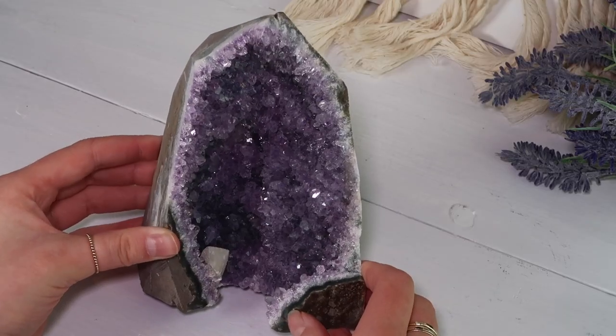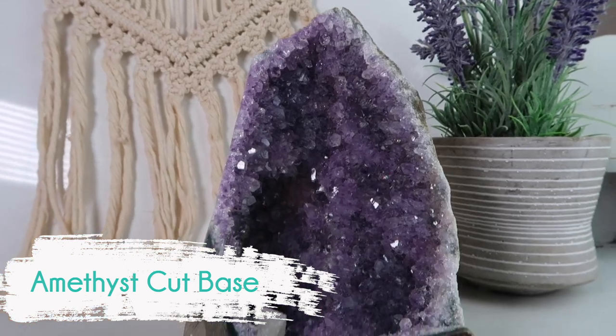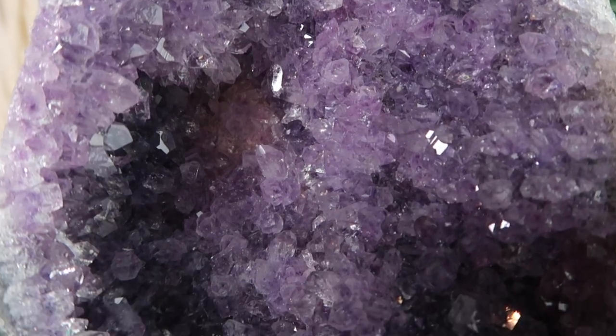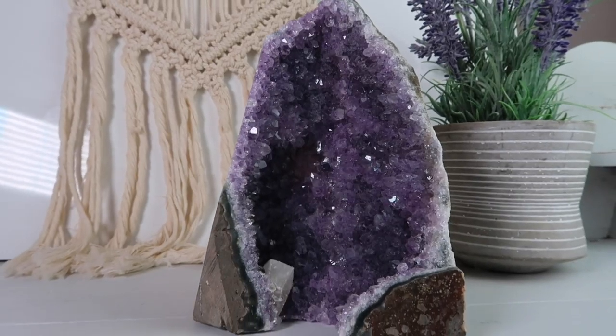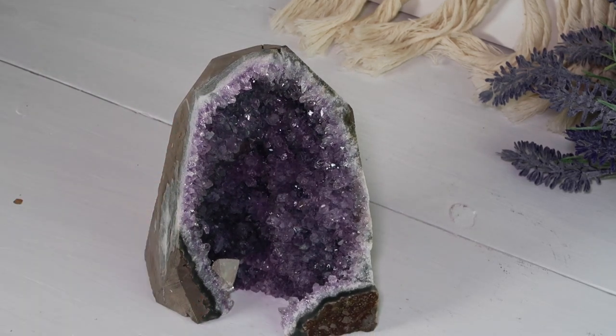Here we have a beautiful amethyst cup base with a calcite, from the beautiful Crist Oil Apothecary. Heather is the kindest soul. I connected with Heather very early on when I started Crystal Vibes and I'm so grateful to know her.